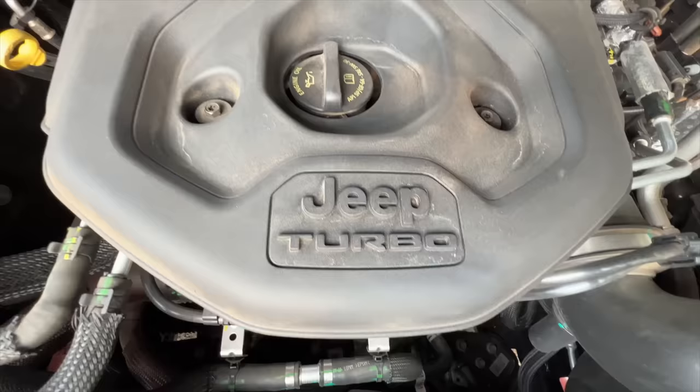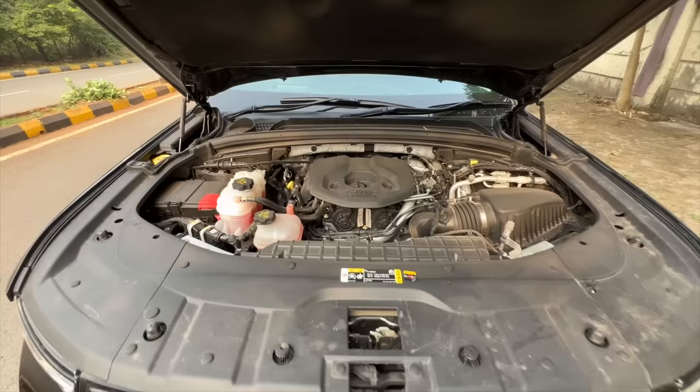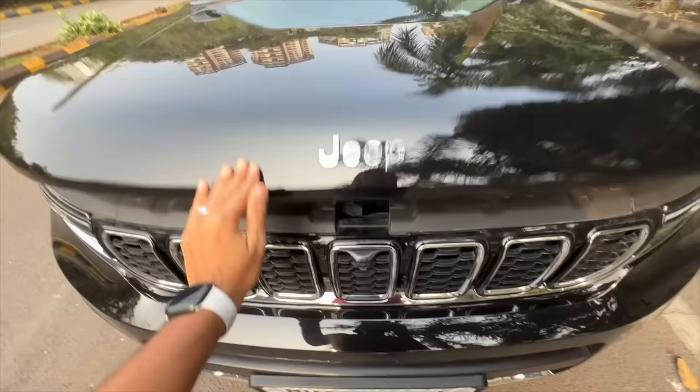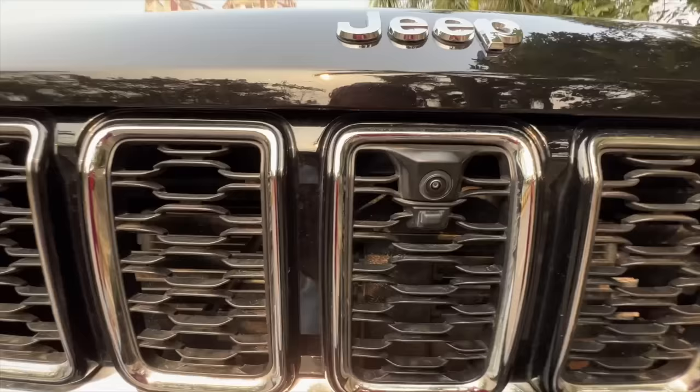Straight away, let's open the engine bay. There you can see it's a small engine — it says Jeep Turbo right there. You can see the functioning right now. India is the only country in the world where this particular engine is being sold, so this is an India-specific engine which we'll talk about when we're driving. This is where the washer fluid goes, there is insulation here and something written about weights — which Americans obviously do because they're very conscious about weights.